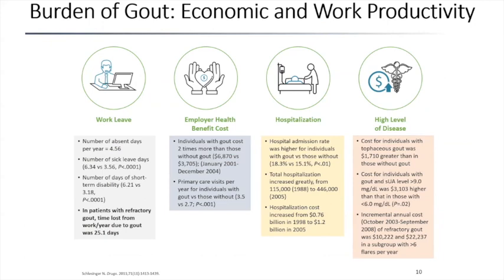In terms of cost to society, when someone has gout they have an average of five sick days a year. The number of days of short-term disability is twice that of other diseases. Primary care visits per year are about 50% higher in patients with gout. Hospital admission rates are higher, and the cost to the individual is $1,700 more than those without gout. It is much higher if the serum uric acid level is higher than nine — those are the people who will have more severe and more frequent gout attacks.